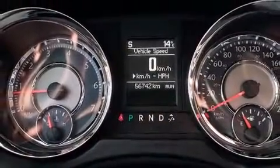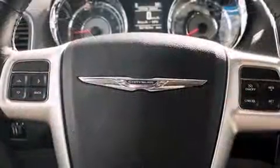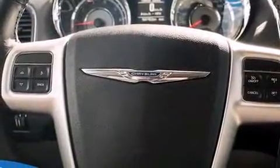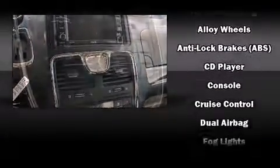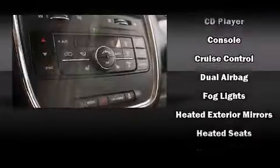Power-adjustable pedals allow the driver to optimize his or her driving position, enhancing visibility, comfort, and safety. Passengers in the third row enjoy seat-back reclining functionality, providing an extra level of comfort and convenience.